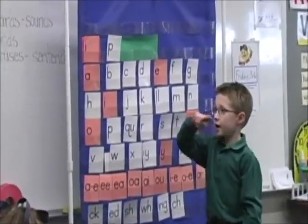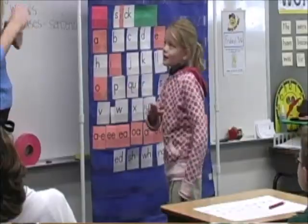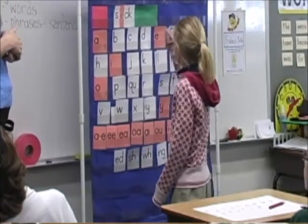We use the principles of the Slingerland approach as the foundation for our entire program. You connect all three modalities as you learn, and we do that every day without even realizing it. Visual — you look at what you are learning. Auditory — you hear it. You have the smallest unit of sound and you build on it. Kinesthetic — your mouth is working, you're writing in the air, so you have that arm swing, or you're writing on your paper.